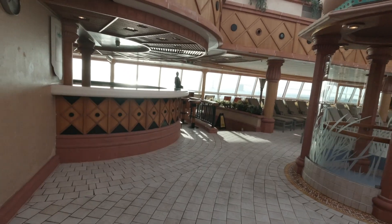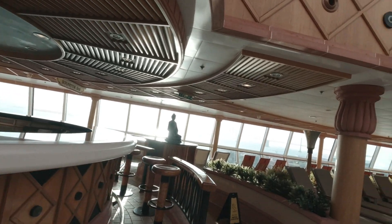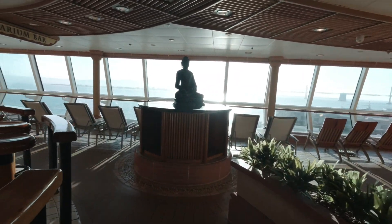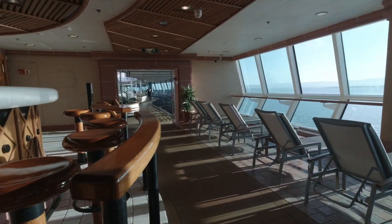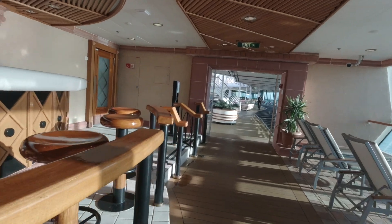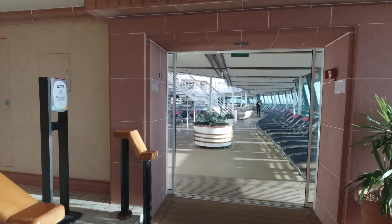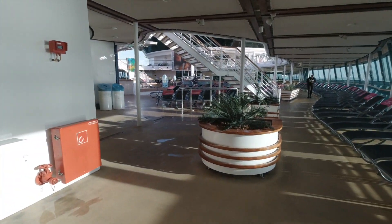I'm walking over to this side of the ship because the side where the Park Cafe is, is the smoking section, and I don't really want to walk through that. And this is just another bar — of course, the Solarium Bar, because we've been by here.